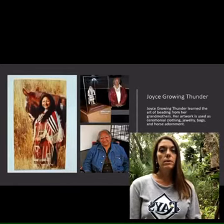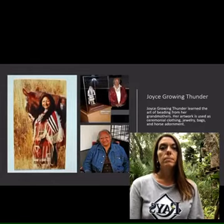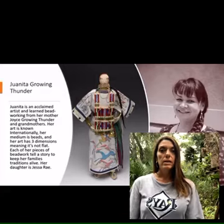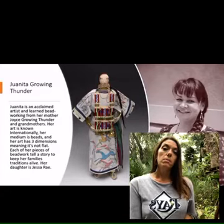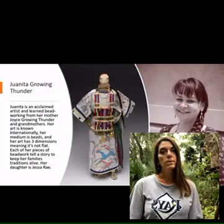She was taught by her grandmothers in Montana. This is Juanita Growing Thunder — that's their last name — and she's also a beadworker, highly acclaimed internationally in many museums.